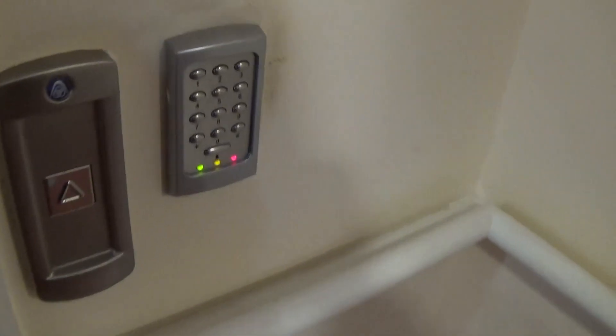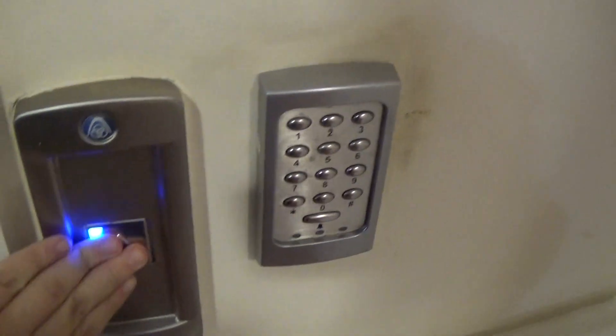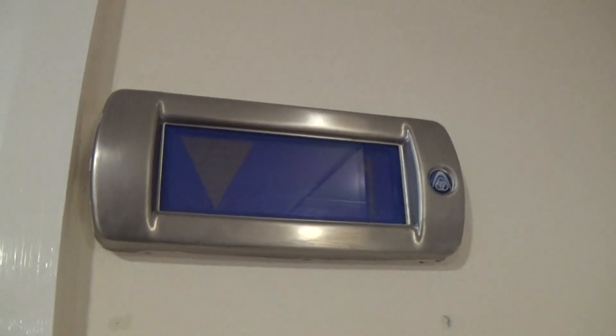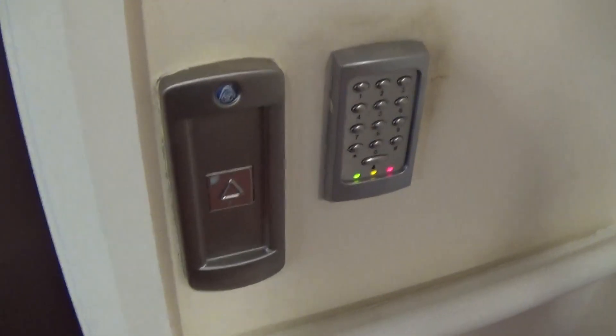This is the elevator at the Banview House, Banbridge. It's a Tyson Crop MRL. Here it is. Button goes out. Very big elevator.